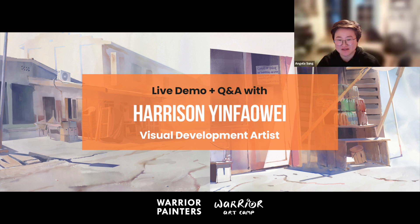Hi everyone! We'll just get started right now because there's a lot of stuff to do that Harrison wants to cover. I wanted to welcome you guys to the Warrior Painters live demo and Q&A with Harrison. I've worked with him before, he's really awesome, and he'll be teaching a class at Warrior Art Camp. I'm dropping the link in the chat, so check it out if you're interested and I'll let him take it away from here.